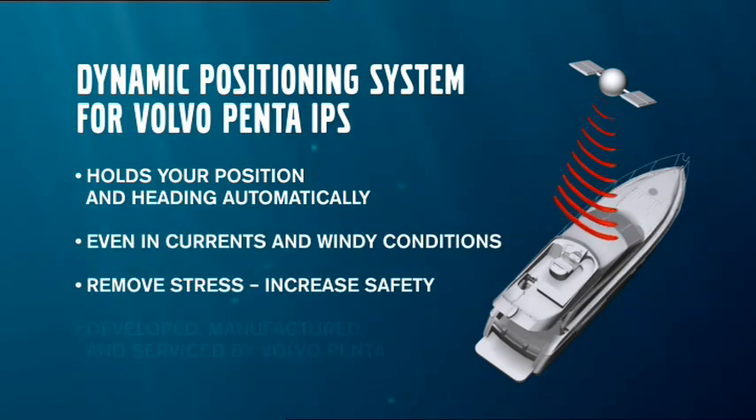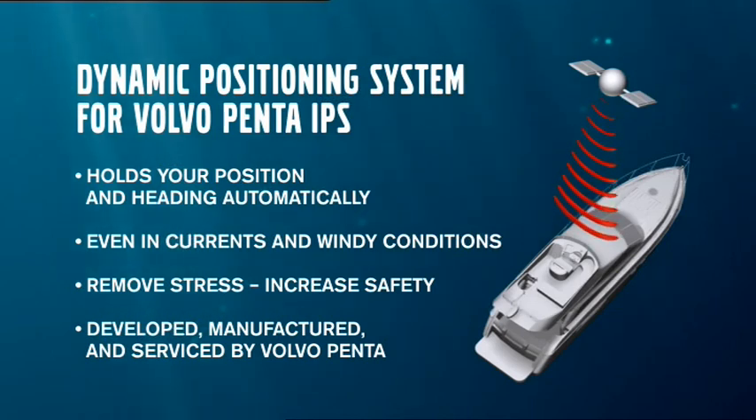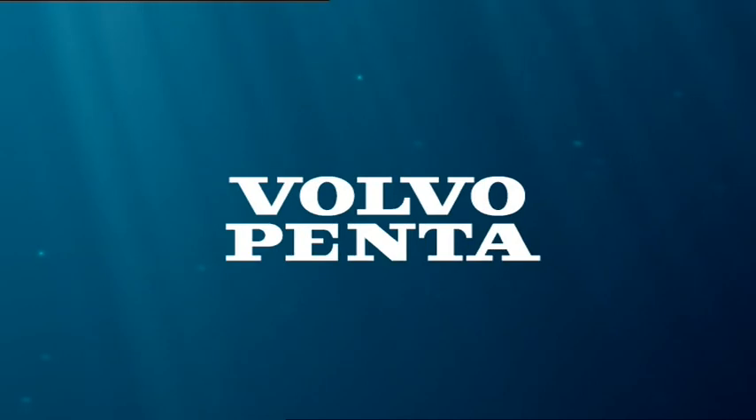Dynamic Positioning System — stay in place, stay on course. Volvo Penta: easy boating, now even easier.